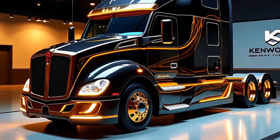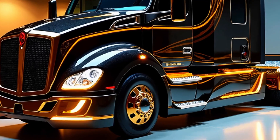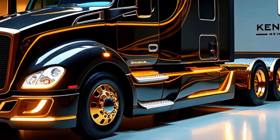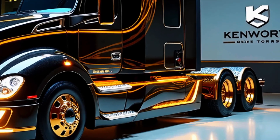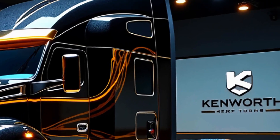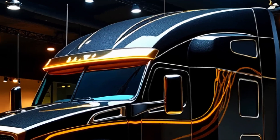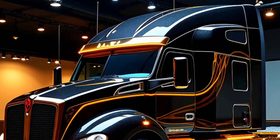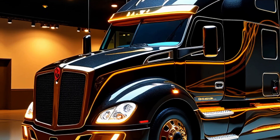The sleek LED headlights, coupled with a newly integrated light bar, give the truck a modern and commanding road presence. Kenworth has also prioritized durability — the body panels are made from high-strength, lightweight materials designed to withstand the rigors of long-haul trucking while minimizing overall weight. These advancements not only contribute to better fuel efficiency but also ensure that the truck remains resilient in diverse operating conditions.